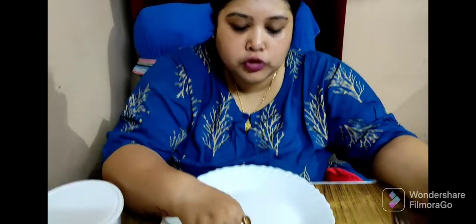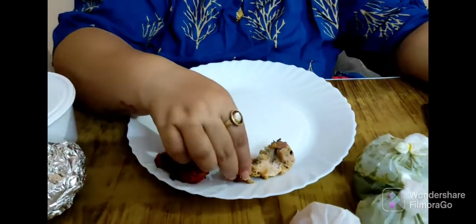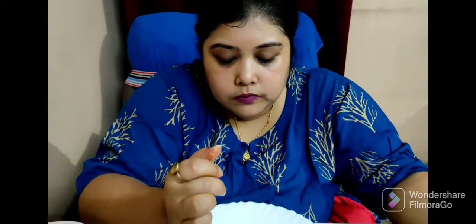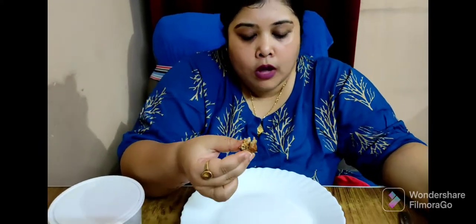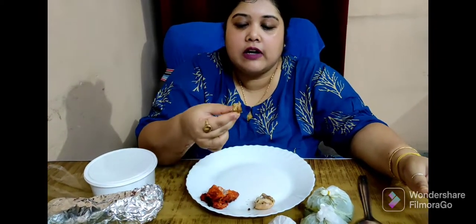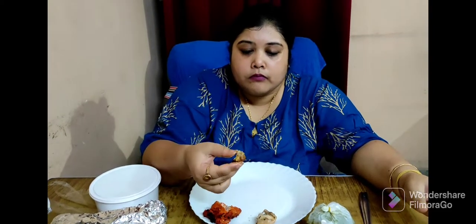Now I will taste this chicken malai tikka. It is also very soft — not spicy at all — a very nice flavor of garam masala is coming, and the taste of cream and cashew paste is very nice.